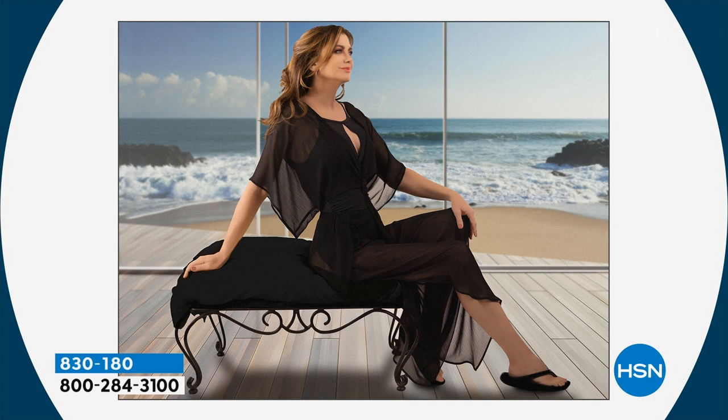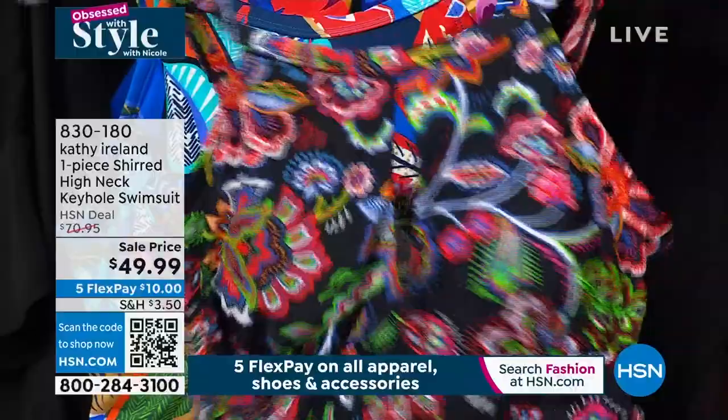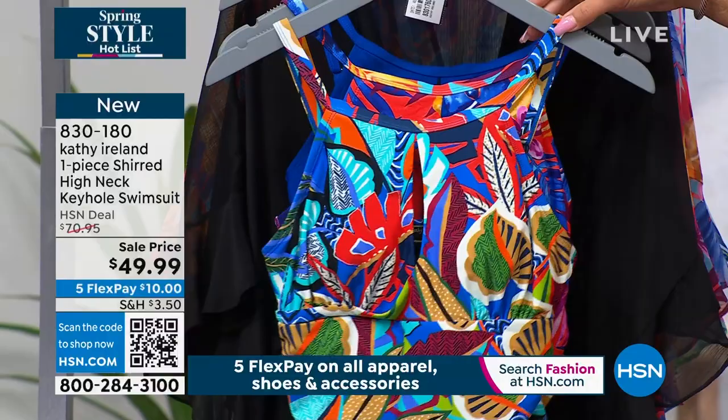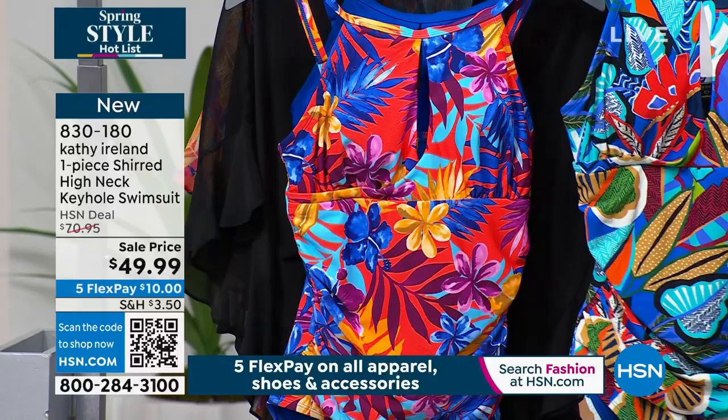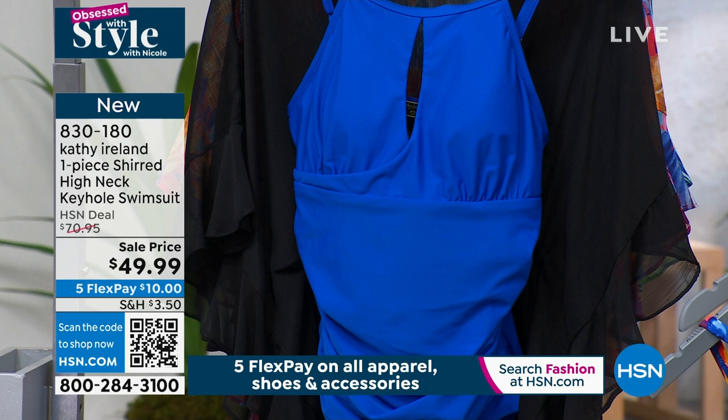We have three prints for you and then one solid. Here in the front is your black floral. I like that you have a little bit of keyhole in there. And then ladies, you have adjustability on the back of the straps — so if you don't want the girls all the way down, you can cover them a little bit. Here it is in the tropical multi, the blue palm, and last but not least, look at that cobalt — absolutely gorgeous. Brand new, just here for you. Size 2 to 16, 18 to 24. Let's welcome her in — Kathy Ireland!